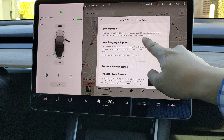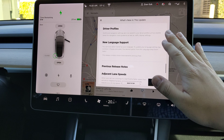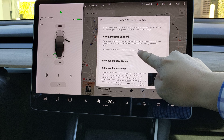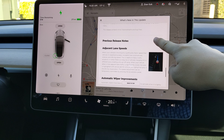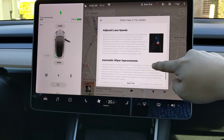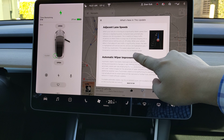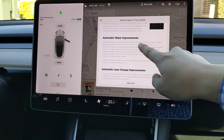A lot of profile setting information is synced with your profile. Additional languages have been added. This is from a previous update. Adjacent lane speed and automatic wiper improvement are also included.